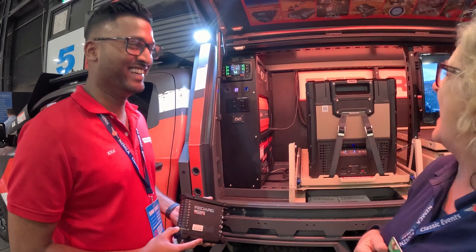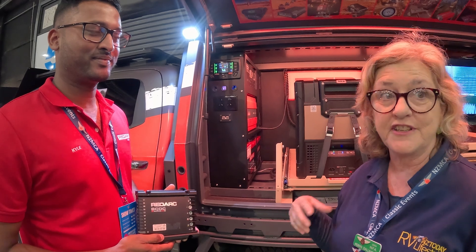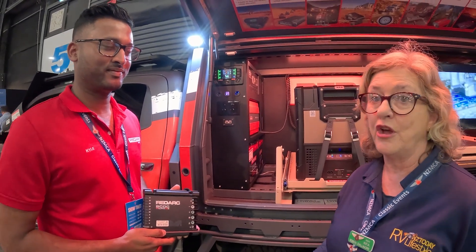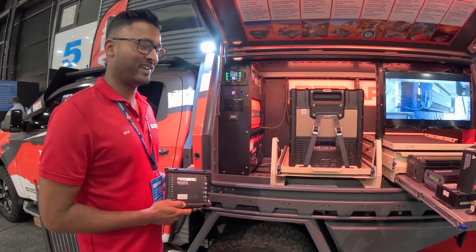We have REDARC products ourselves — they've been brilliant with us. We had a lot of battery issues and they looked after us amazingly. We're up and running with no issues now after a few problems over a couple of years, so we're really happy.